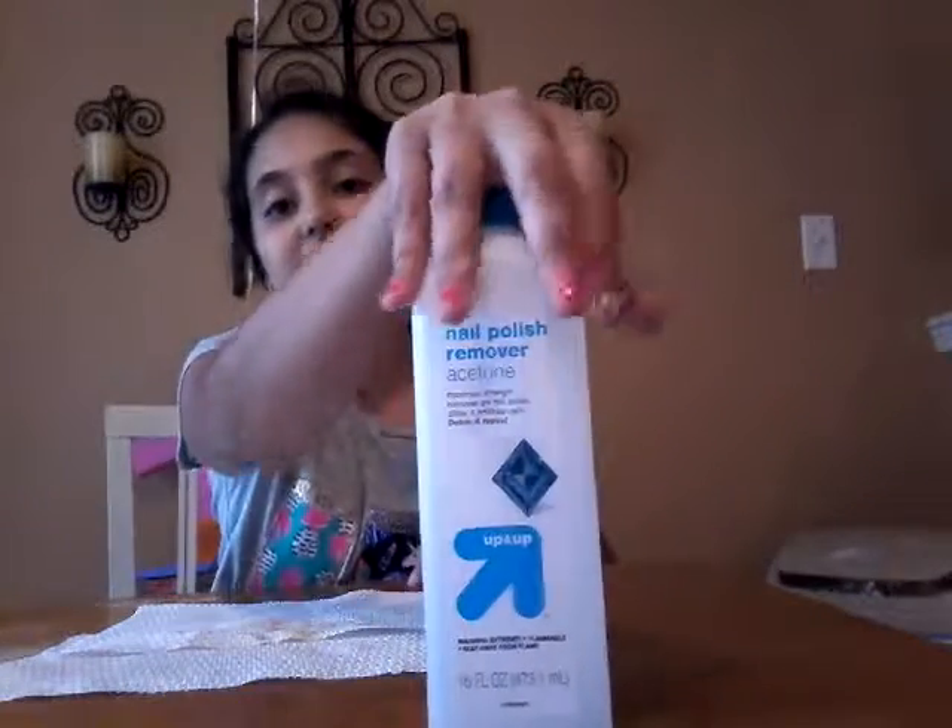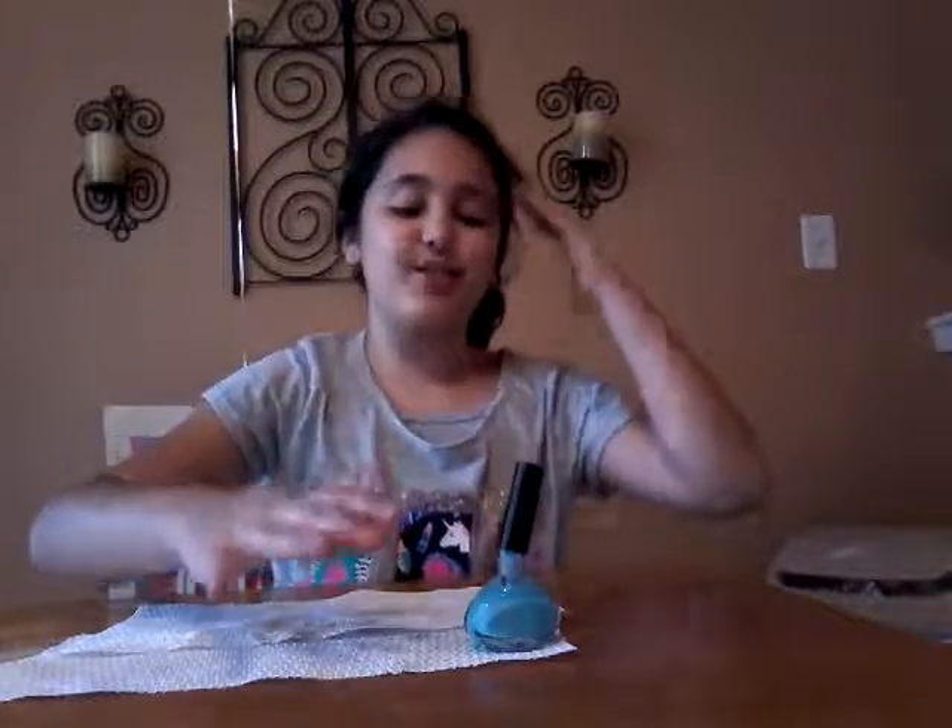We're going to start off with our glow in the dark nail polish. I have my glow in the dark nail polish open. Make sure if you're young and you're going to do it, ask a parent for help first, especially with nail polish remover — you've got to ask for that or you're going to get in trouble. I'm going to do the glow in the dark on this nail.